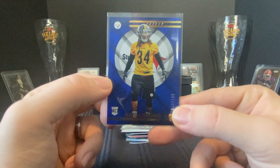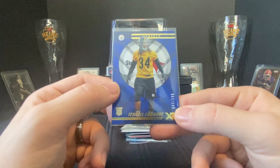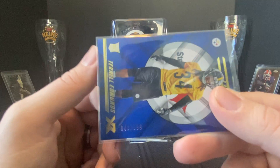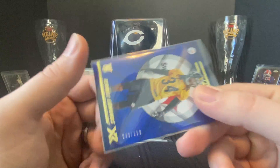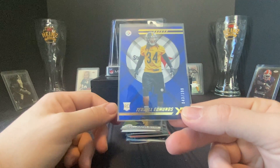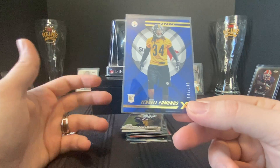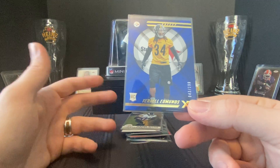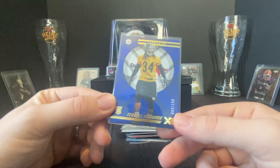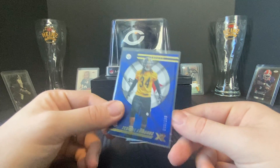Next up, an XR blue parallel Terrell Edmonds rookie, numbered out of 199. It's kind of cool — it's like an inverted eBay 1-of-1, being 43 out of 199, his jersey number inverted. He didn't directly replace Troy but he's kind of the guy after Troy, been locking it down for four or five years. So it's cool — past and present, Troy's number inverted.